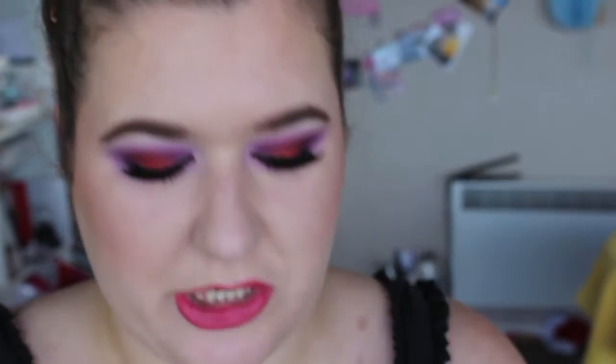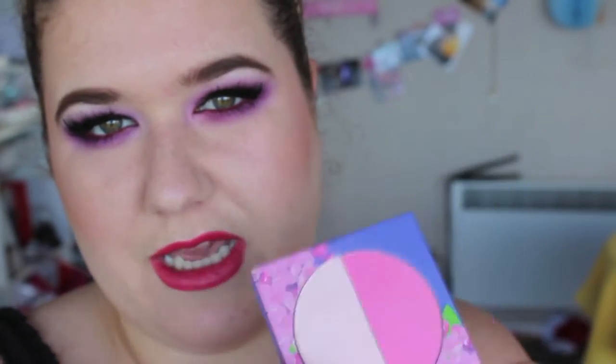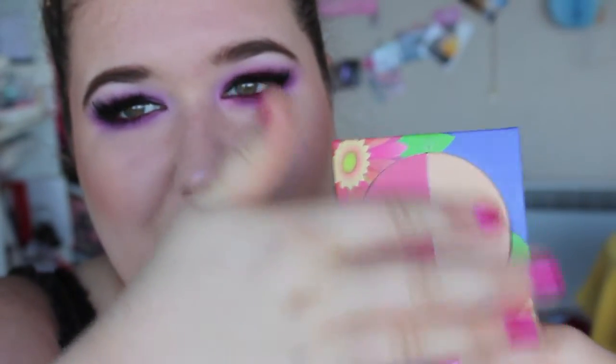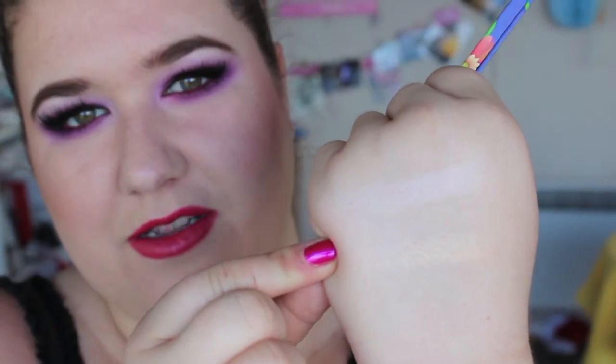Next I've got two Blush Highlighter Duos from BH Cosmetics — they have a blush and a highlighter that are meant to go together. I love this highlighter — it's a light lilac-y pink — and this is in the Lilac Duo. I sometimes forget about these ones because I keep them in my blush drawer, not my highlighter drawer. My next one is the Daisy Duo — the highlighter is a really awesome gold, and I love it.